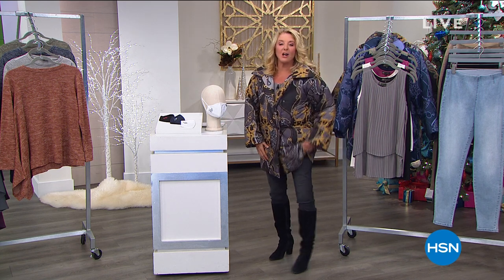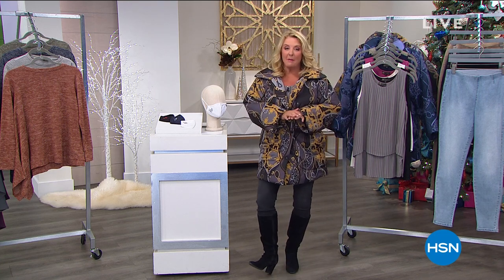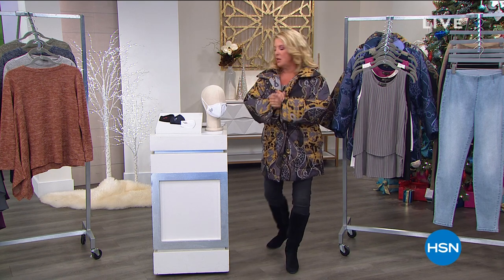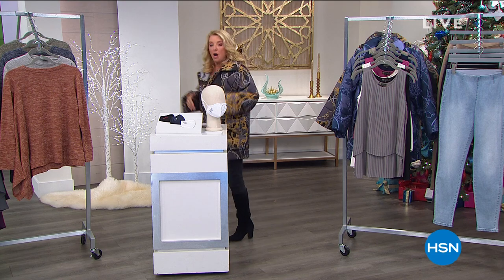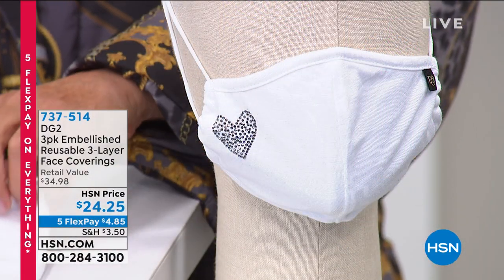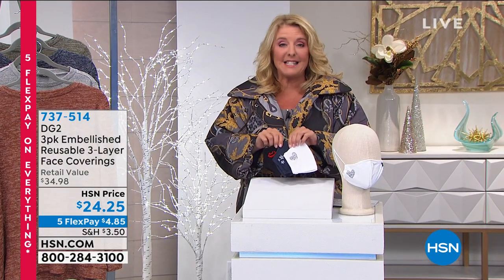Let's talk about brand new jeans, but let's do the mask first. So the last time I was on with Diane, we literally launched these masks because they are so darn cute. We sold about 6,000 of them in one airing.